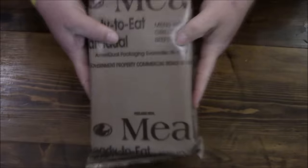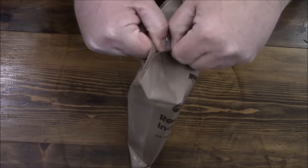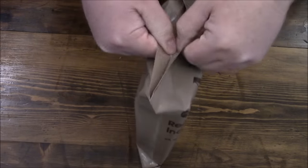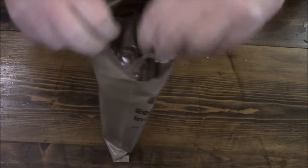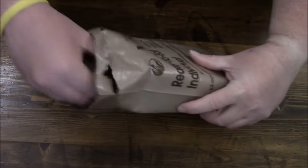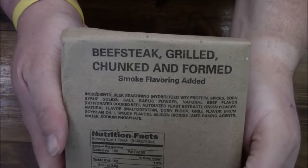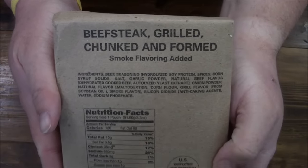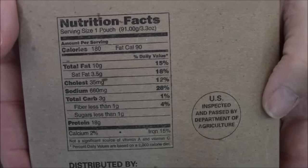Right off the bat we can see this is by the AmeriQual Package Company. It has a peelable seal and we'll see how lucky we are with it. Looks like I am destroying the bag more than anything else. That was a tough seal. Look at those goodies in there. That's everything out of the bag. Right off the bat - beefsteak grilled, chunked and formed. That's what's inside of it, and there's your nutrition facts.